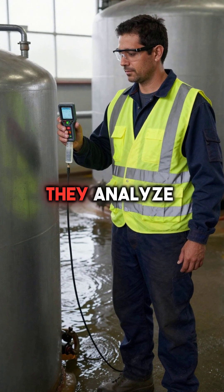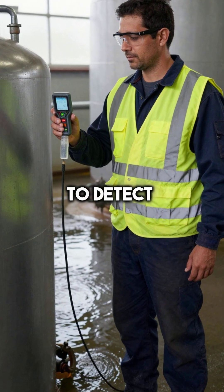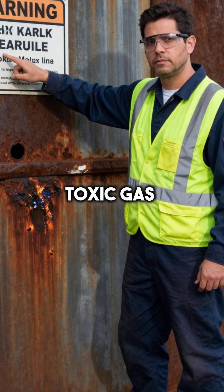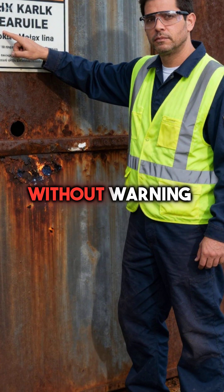Third, they analyze water chemistry to detect corrosion eating through metal walls. This prevents toxic gas leaks that can kill building occupants without warning.